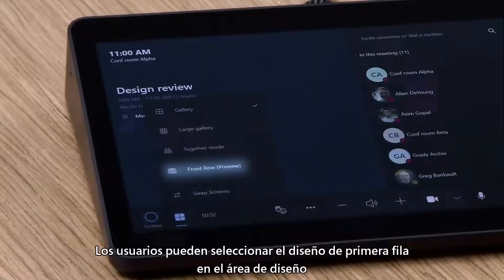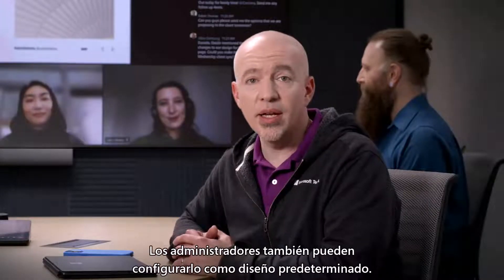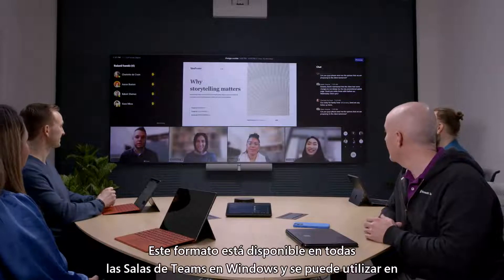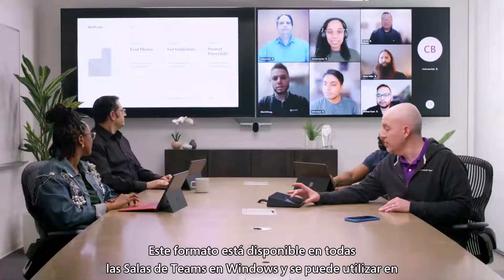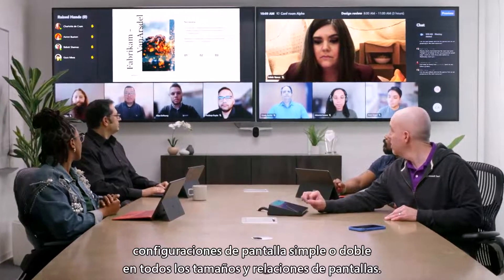Users can select the Front Row layout from the layout chooser experience on the Teams Room console. It can also be set as the default layout by device admins. Front Row is available for all Teams Rooms on Windows and can be used on single or dual display configurations across all display sizes and aspect ratios.